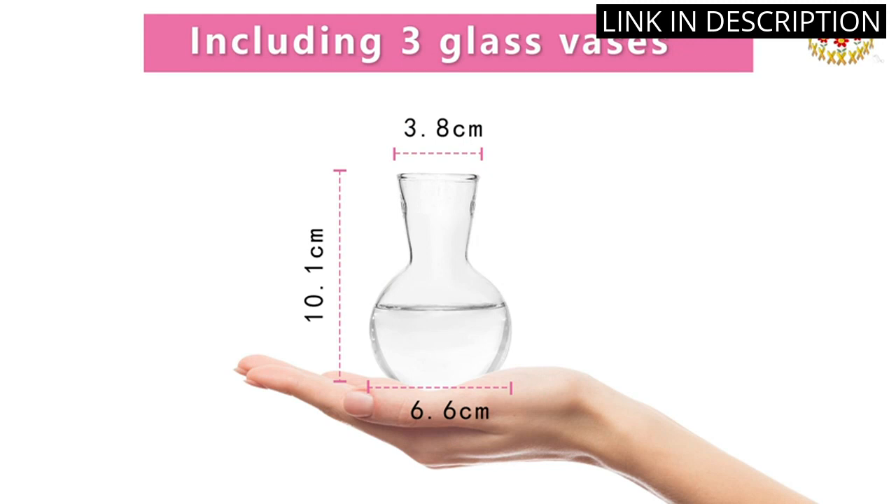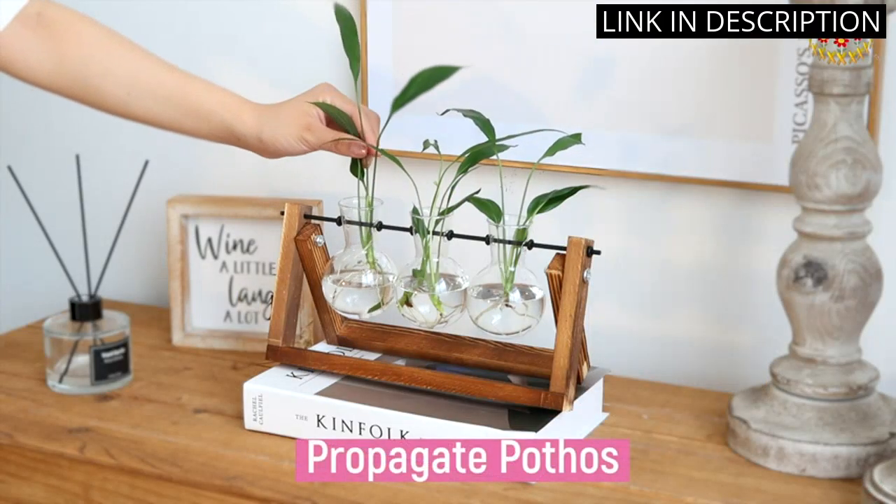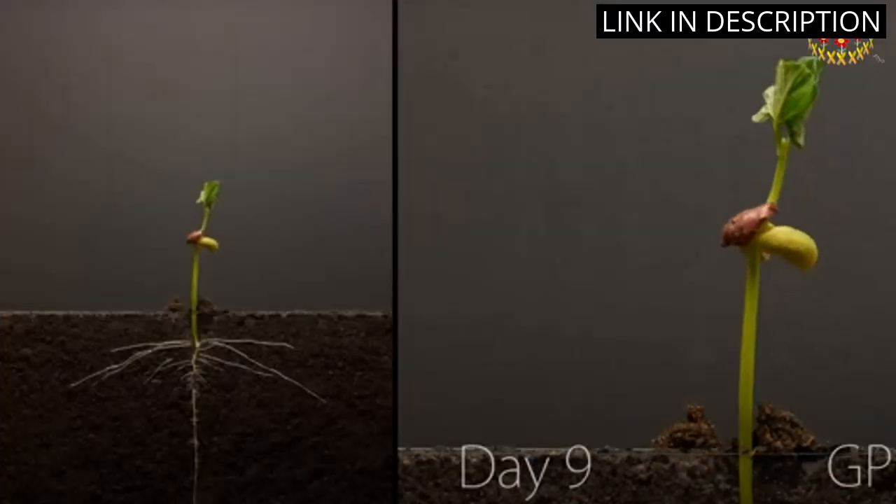The quality of the glass and wood is impressive, and overall it's a great addition to my home garden and office decoration. I highly recommend this terrarium for anyone looking to add some greenery to their living space.